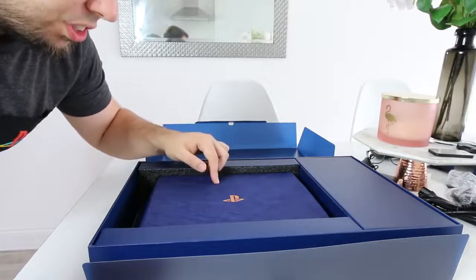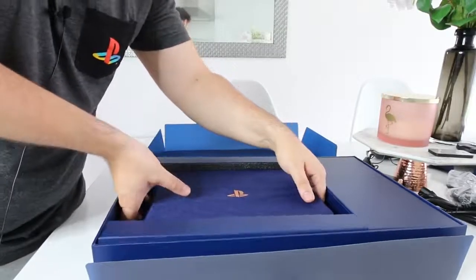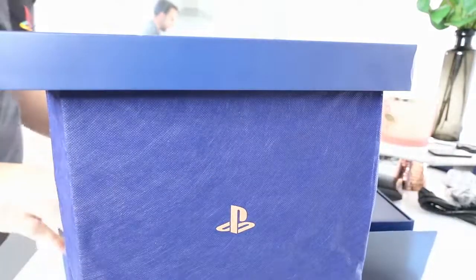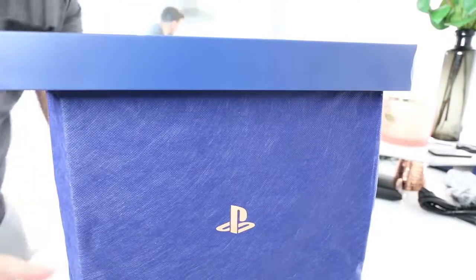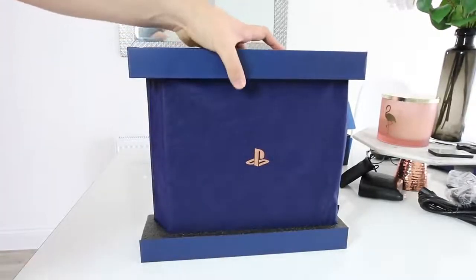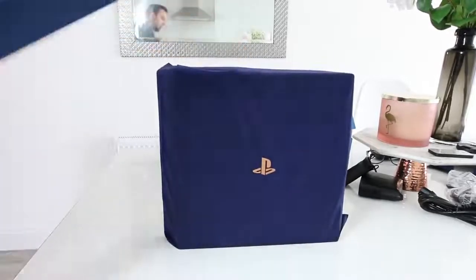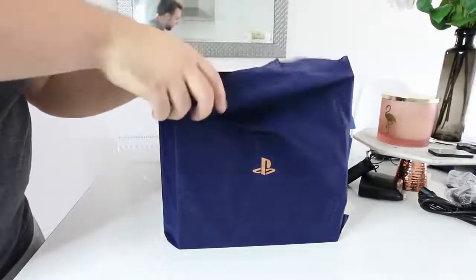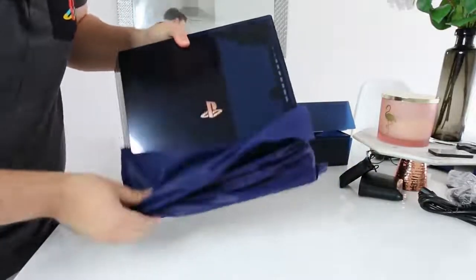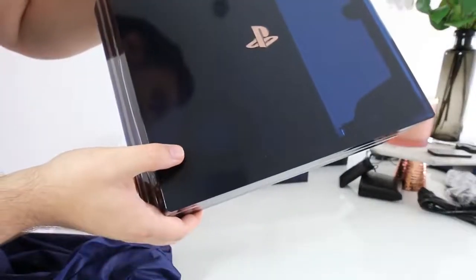I want to open the PS4 Pro 500 million limited edition right now. I'm going to hold it up — the box can go to one side. I love this little packaging; it keeps it nice and clean and safe away from scratches, which scare me terribly. This could possibly be the best looking console I've ever seen. Oh my God — I love the fact you can see inside, even the fan you can see. Wow.